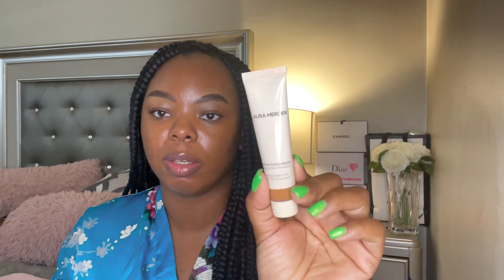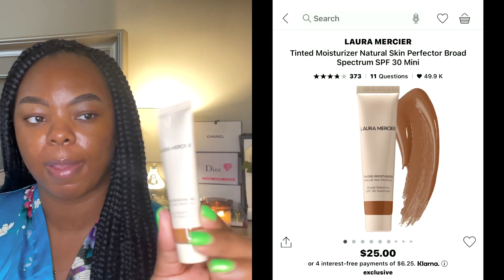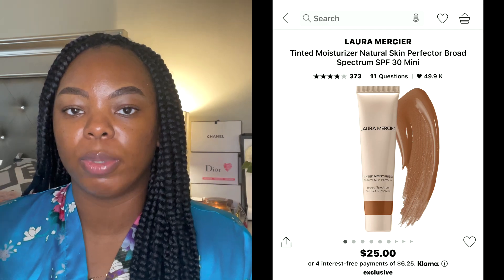Hey y'all, welcome back to my channel! Today I'm here with another review — we're going to be reviewing the Laura Mercier Natural Skin Perfected Tinted Moisturizer. There are two tinted moisturizers by Laura Mercier, and when you look on Sephora's website you'll see both options.